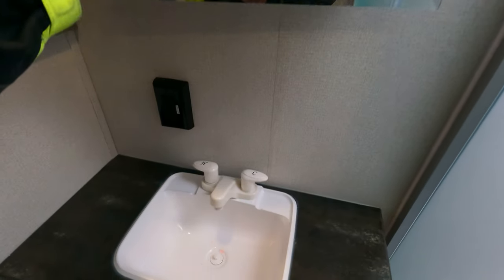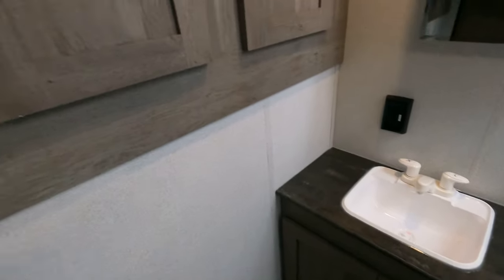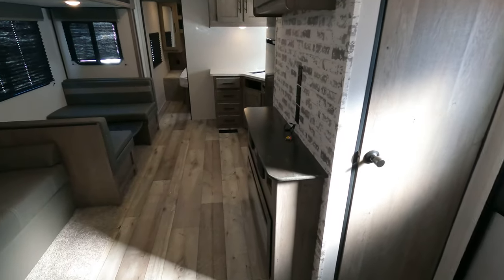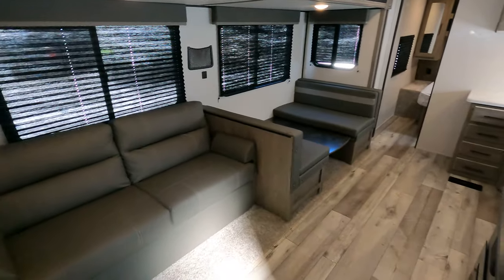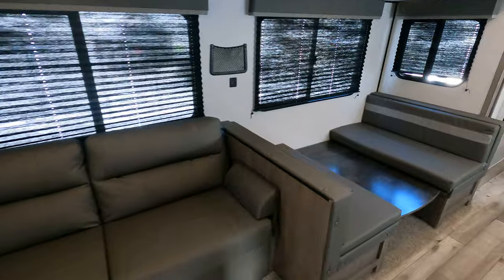You've got your medicine cabinet, sink, nice cabinetry down below, and this is all above the exterior kitchen — just tons of space. Zipping into the main room, the couch is set there and you've got your booth dinette.